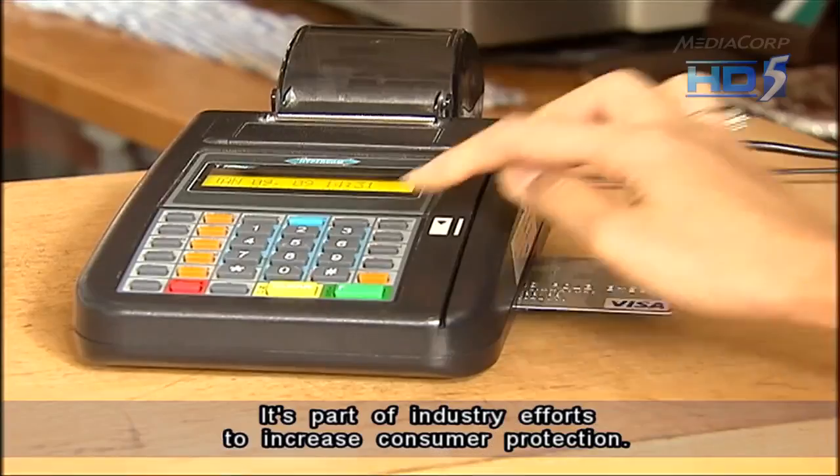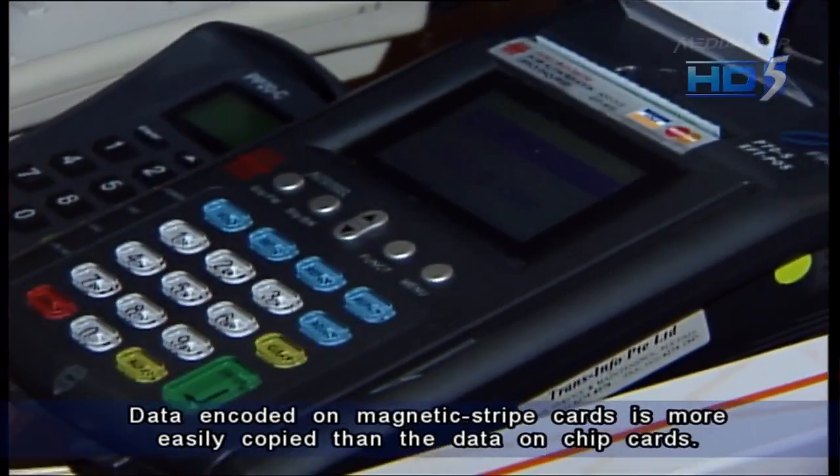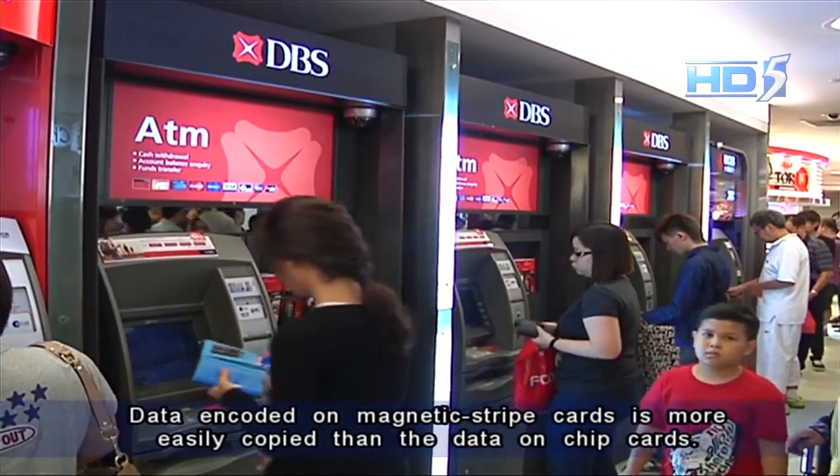It's part of industry efforts to increase consumer protection. Data encoded on magnetic strip cards is more easily copied than the data on chip cards.